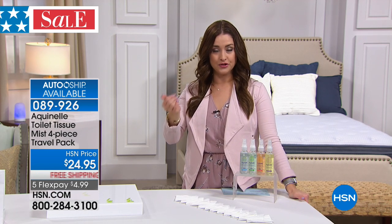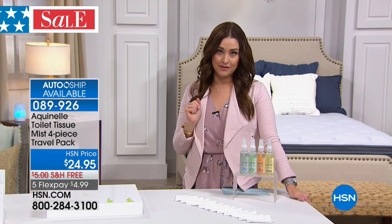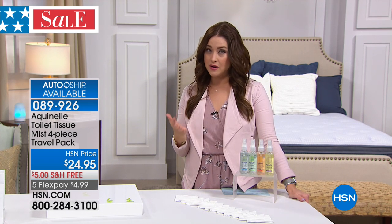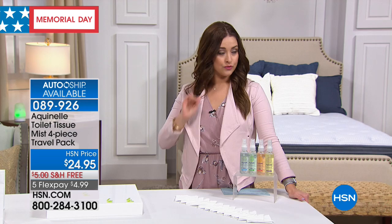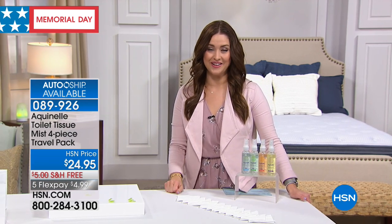A lot of us are using those wet wipes to truly get clean. We know that those are not the best thing for our septic tanks, and we know that they're expensive. This is an incredible way for you to truly be clean. In fact, we have the funniest little commercial to show you — you have to watch this.